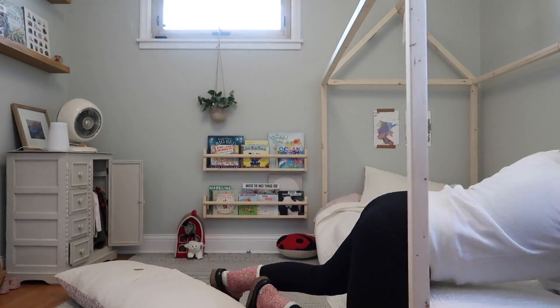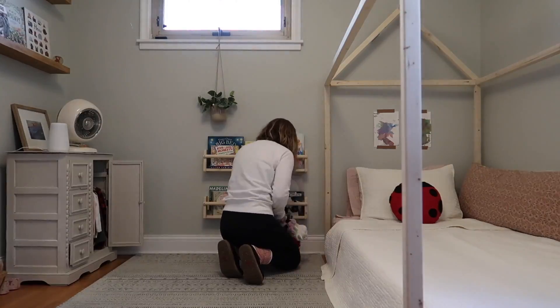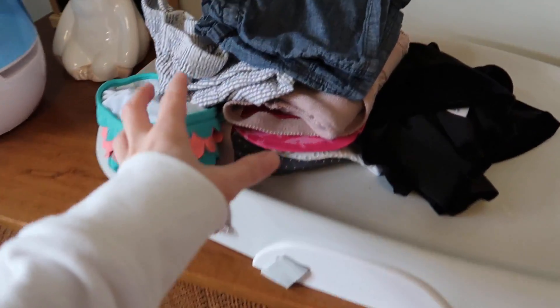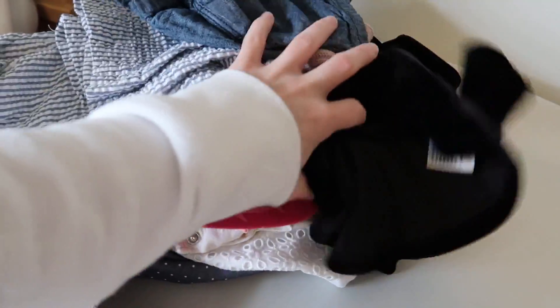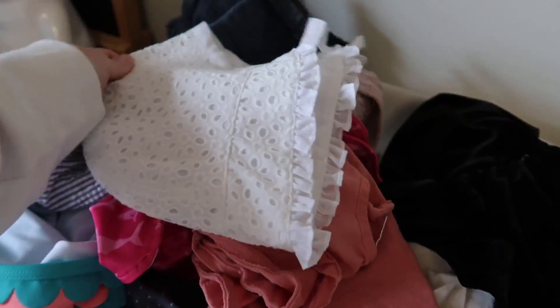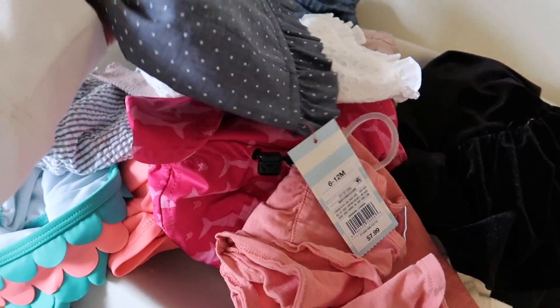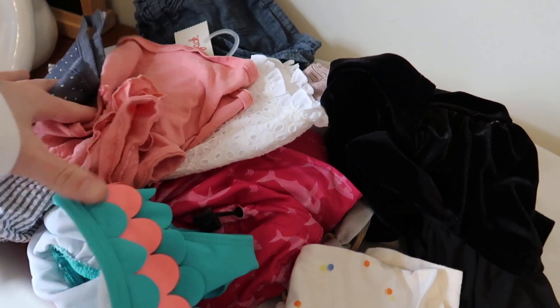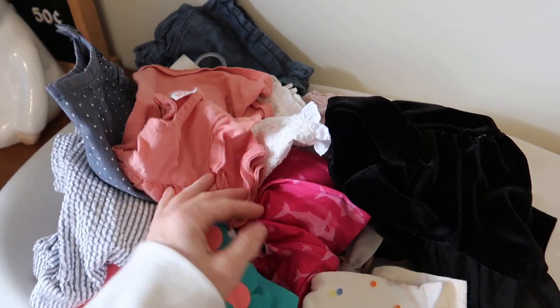Let me know what you guys do with your baby clothes — I feel like I'm storing too much of it. I just went through Harriet's drawers and I'm donating a bunch of stuff. Some of it is so sad because I never even took the tags off. That just bothers me so much. This stuff is not something I'm going to keep for the next baby — I'm going to pass it along.